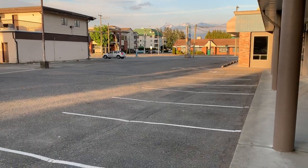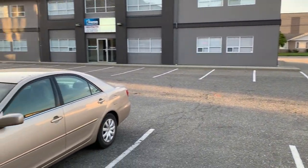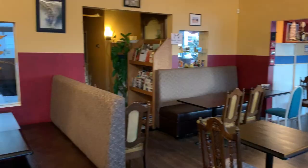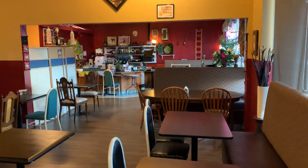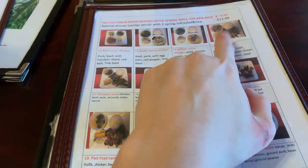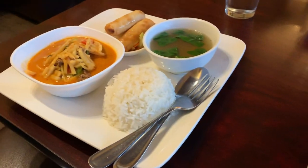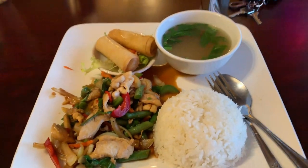We found a Thai place — one of the cheapest we could find online, with tons of parking around. The food ended up being pretty good: for $12 the portions are huge. And people showed up, so it's clearly not going out of business.